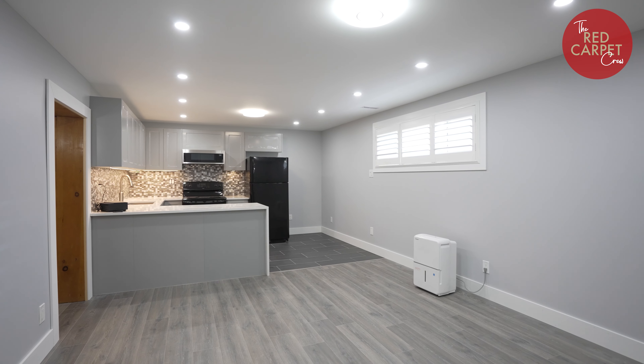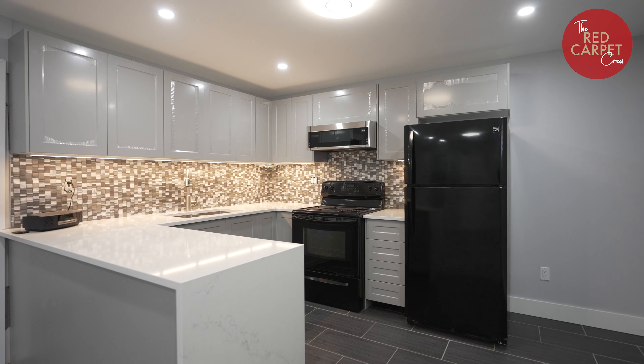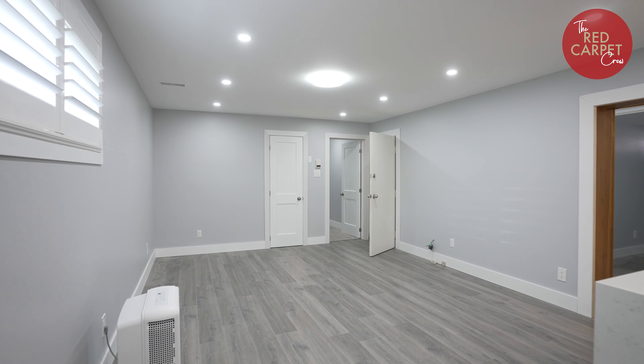The basement unit is empty right now and it's just being finished up. Lots of nice upgrades there, so it feels like new down there.